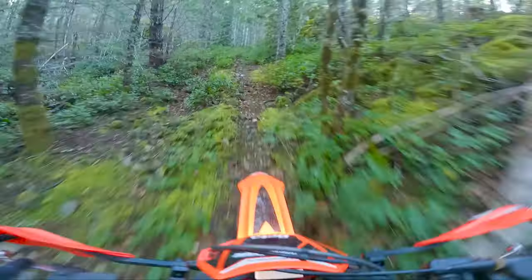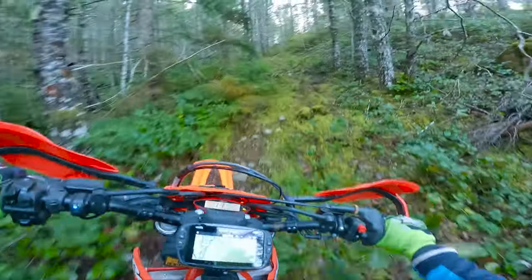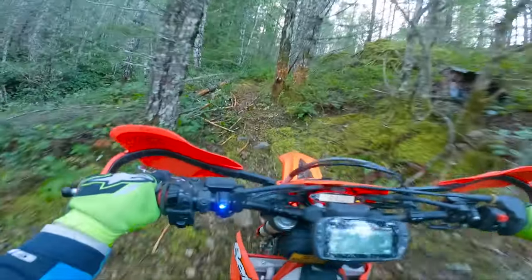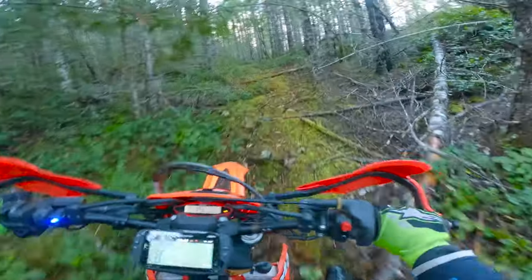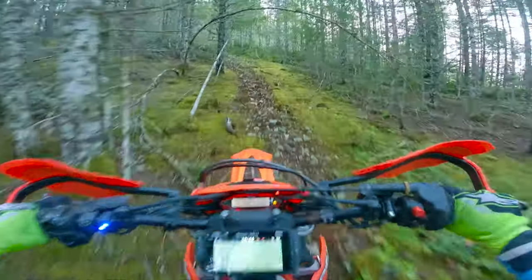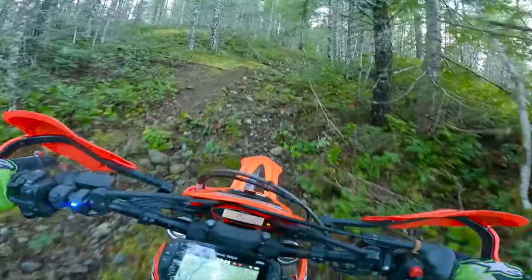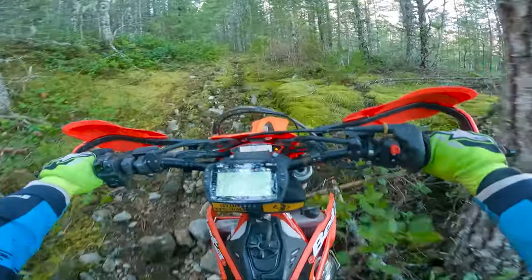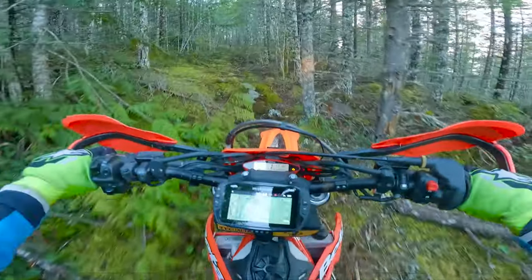Since we swapped the front sprocket down to a 13-tooth, this bike is so much better in these climbs where you end up slowing down and needing that extra torque to push the bike up the hill. Second gear is money now. Comparing the 2023 Beta Cross Trainer to some of the older ones, they actually made the gearing taller for 2023 — went up from a 13/49 setup to a 14/51. So it's interesting that they geared it even taller, and now we're in a middle ground between a 2022 and 2023 with a 13 front and a 51 rear.